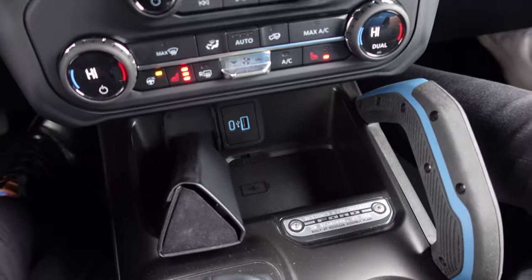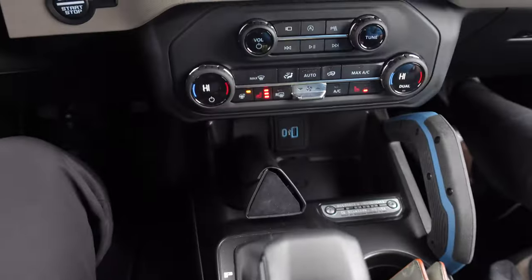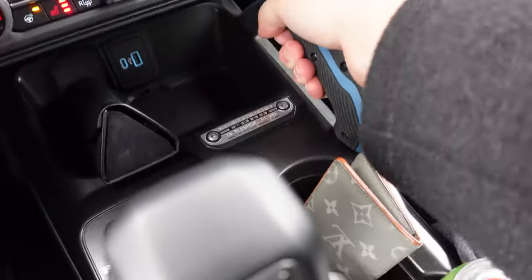There's a cup holder, a little wireless charging pad where you can put things, and a center console that's bigger than a postage stamp — it's actually useful. Plus the grab handle for when the passenger gets nervous.